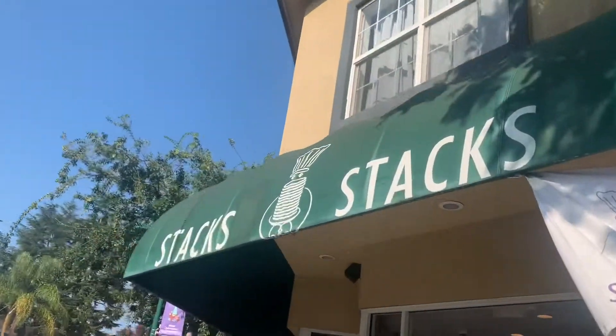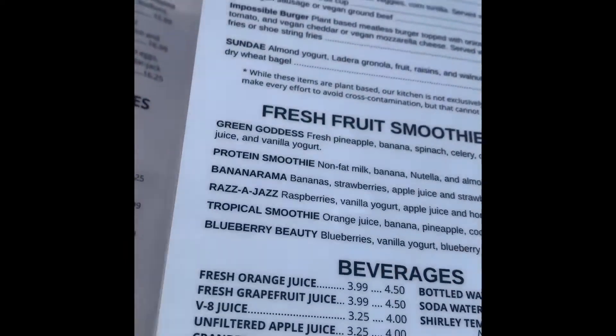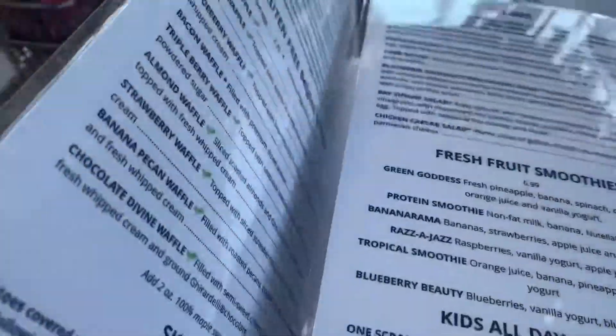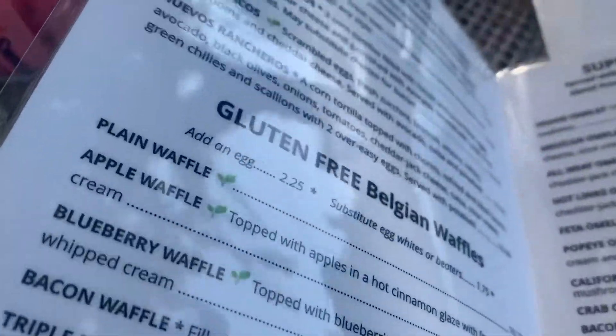Today I have a treat for you — we're going to a place called Stacks in Campbell, California. It's one of our favorite places to get breakfast. They have a ton of gluten-free stuff, so that's why we landed here in the first place. It's really good, so here we are.